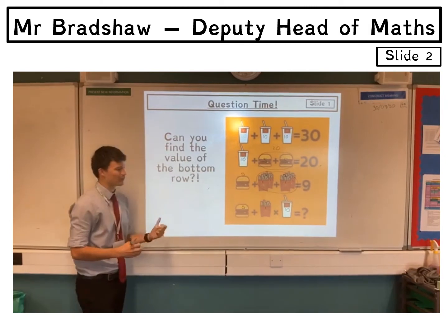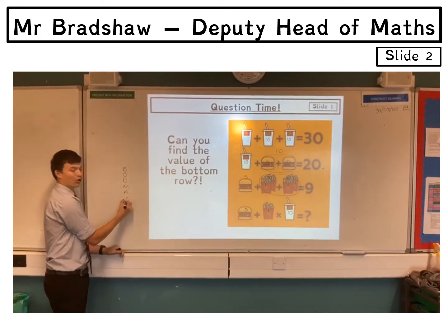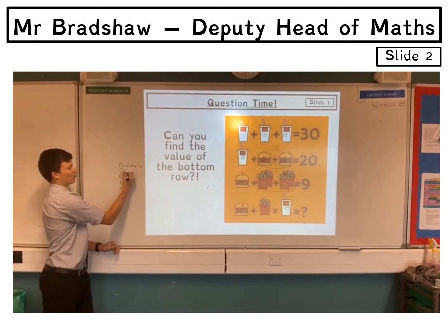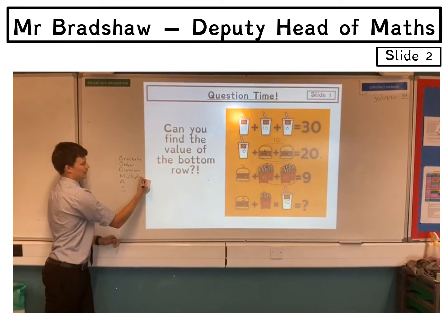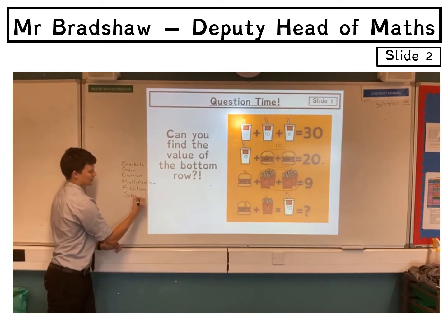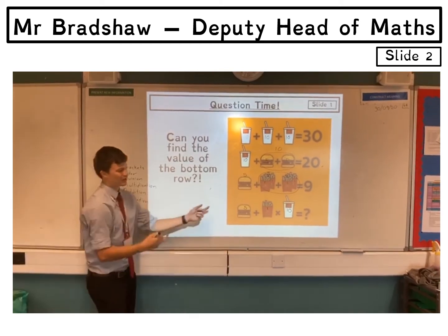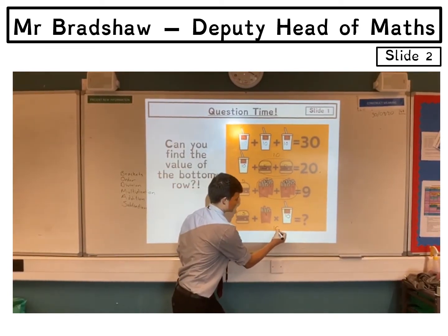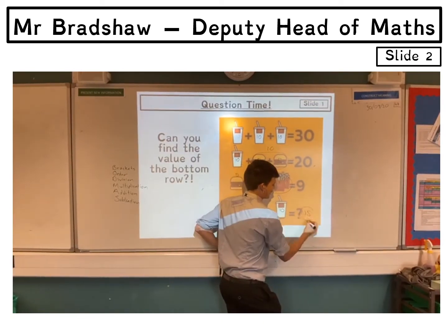That's where people go wrong, because in primary school you might have been taught something called BODMAS, which tells us the order to do calculations: Brackets, Order, Division, Multiplication, Addition, then Subtraction. So I have to multiply before I add. The multiplication is 1 times 10, which is 10, and then I do 5 add 10, so my answer is 15.